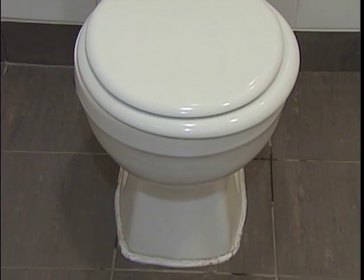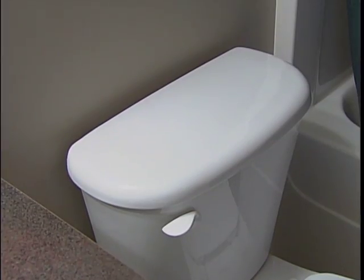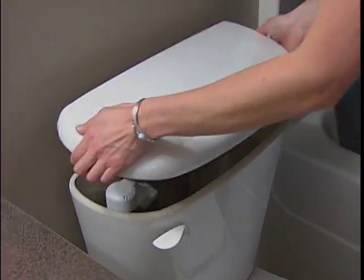Just one leaky toilet could cost you $100 a year. So remember to take the simple three-step leaky toilet test.